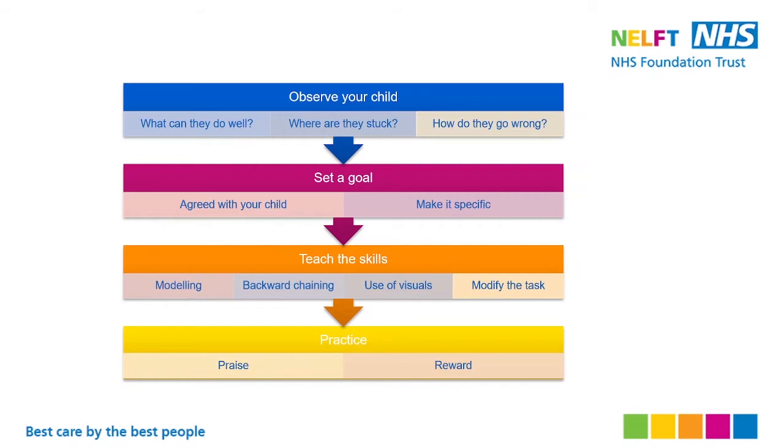Then you set a goal with your child. With younger children it can be difficult to agree on a goal with them, so you can set a goal for yourself as a parent. For example, you can say: I would like my child to be able to wash their hands with minimal assistance or independently within eight weeks. Make it specific, like washing hands — not the whole process of washing in general.